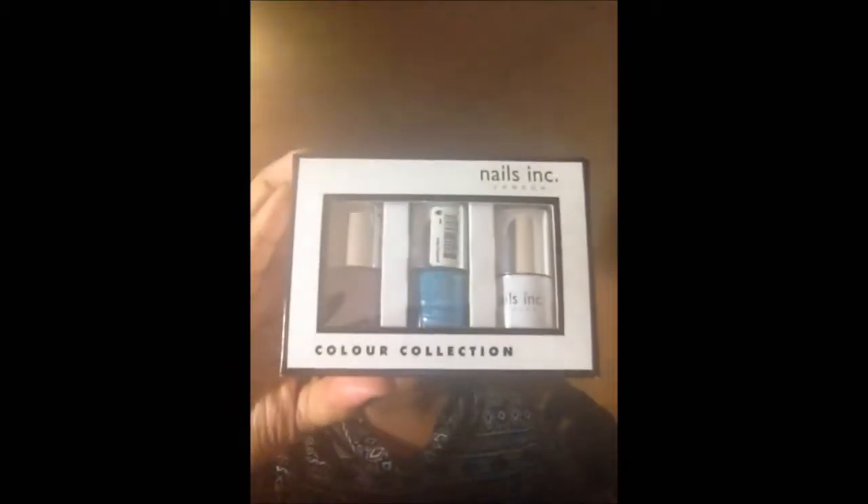Also from Savers, this Nails Inc colour collection — I'd been eyeing it up in another shop where it was quite expensive. In Savers they were doing three nail varnishes for £4.99, which is less than £2 each. The colours are caviar base coat, Loan Square, and Pudding Lane from the Sprinkles line. That really was a good bargain.